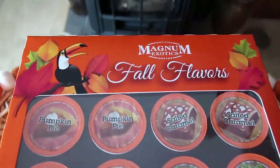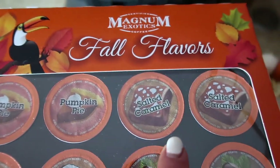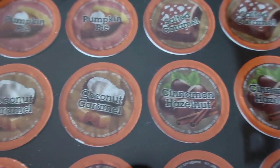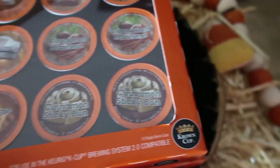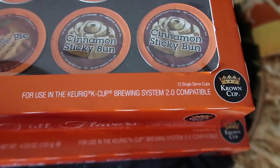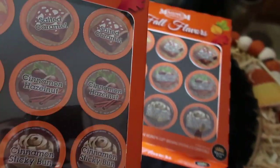This next item I got two of because I was so excited about it. It says Fall Flavors and has a bunch of different varieties: pumpkin pie, salted caramel, cinnamon hazelnut, coconut caramel, apple pie, and cinnamon sticky bun. It's 2.0 compatible and the price was $7.99 — you get a nice variety. So I picked up two of those.